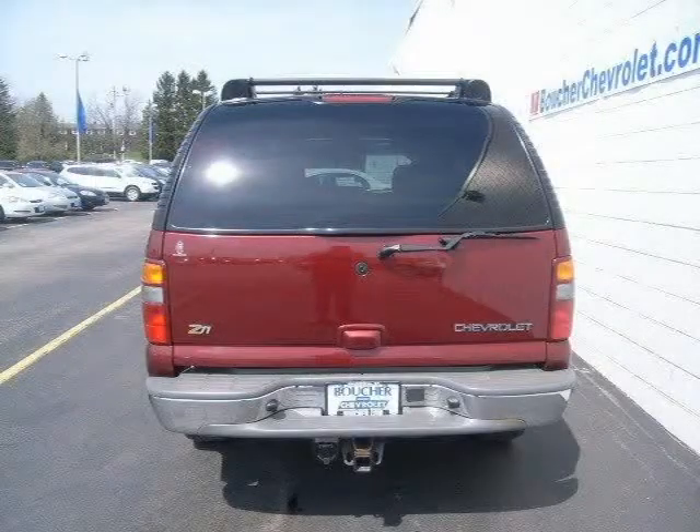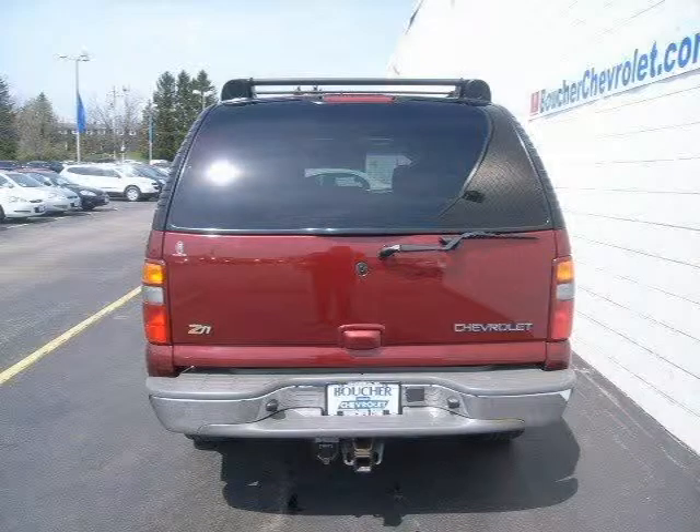For more information on this great Sport Utility please click the link to the right. Thank you.